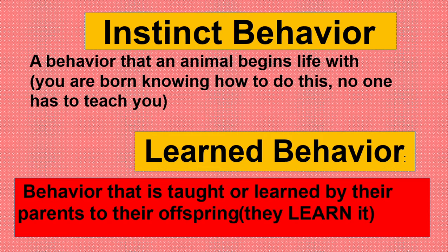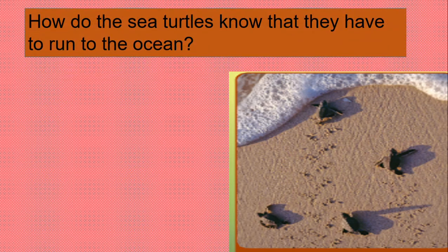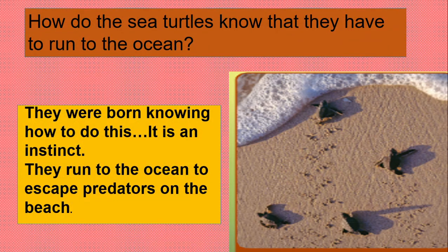Now, what do you think is happening in this picture? The sea turtles are running towards the ocean. Why are they doing that? Because they are vulnerable to predators on the beach — they are scared of the predators on the beach, so they run towards the ocean. This is an instinct; they were born knowing how to do it. They run to the ocean to escape predators.